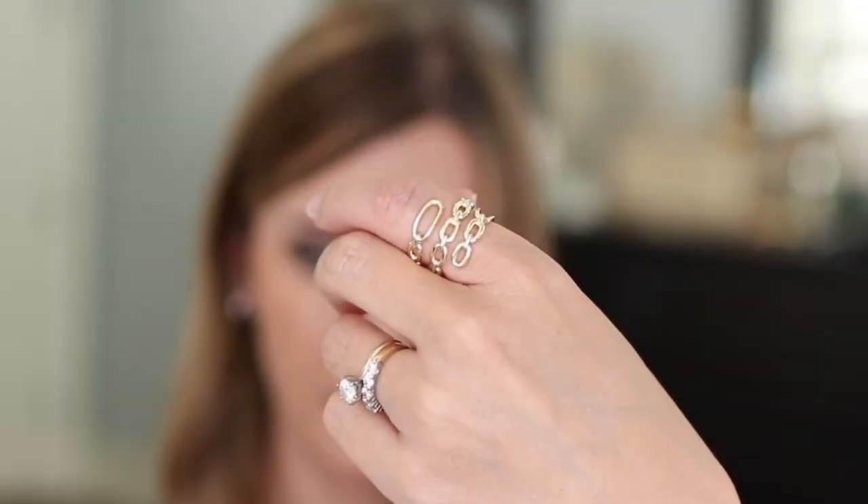I also wanted to show you one of my most worn rings lately — this is the Ryder wrap ring. I didn't realize how much I was going to wear this either, on a daily basis and for special occasions. I flip-flop between wearing it on my first finger on one hand or my middle finger on the other hand. It's a very comfortable ring to wear and it makes a statement without being too much.